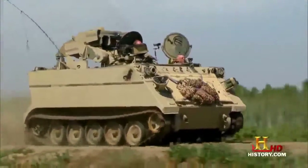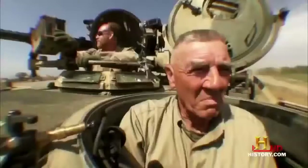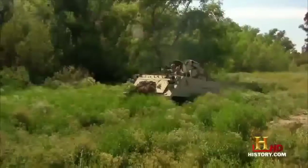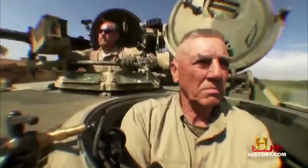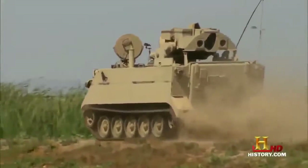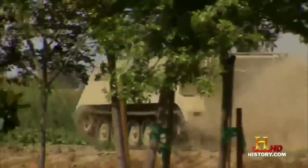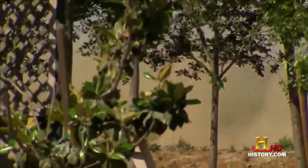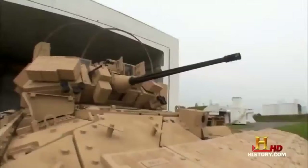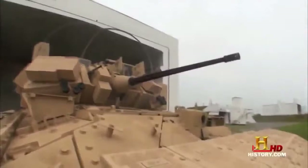Being lightweight, fully tracked, and versatile has made the M113 one of the most important armored fighting vehicles in history. Over 80,000 of all types have been produced and used by more than 50 countries. But the wheels of progress keep on turning. And along came the Bradley — a vehicle that's got it all: troop carrier and butt kicker all rolled into one.